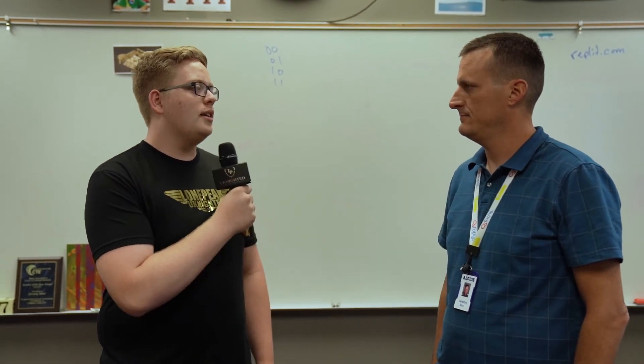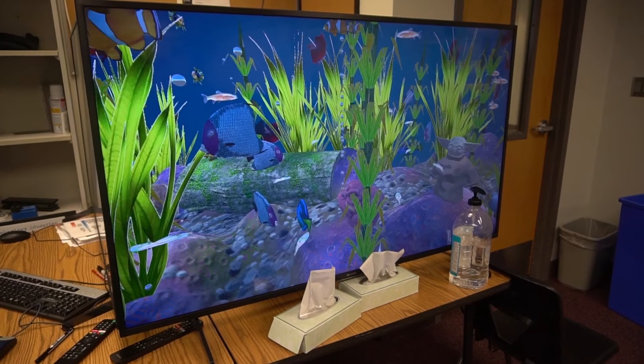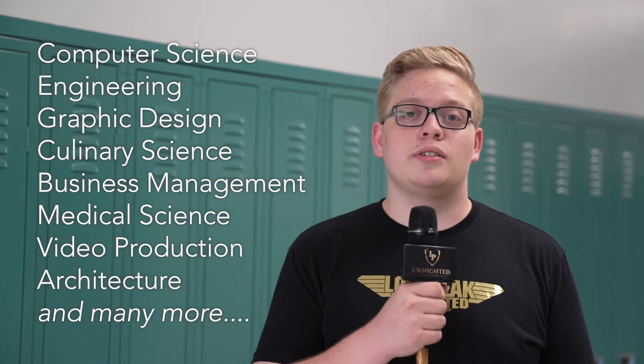So what CTE classes do you teach at Lone Peak? I teach computer programming and game development. And how will these classes help students prepare for their future? Well, there's so many things that you can do in computer science, and a lot of misconceptions out there can be cleared up just by taking a course and really getting a sense for what it's all about, and having a lot of fun.